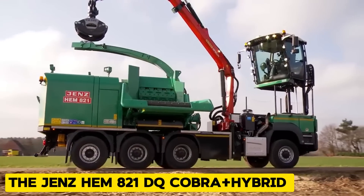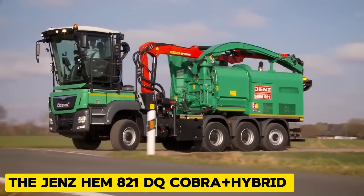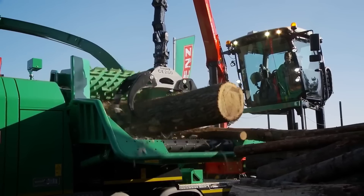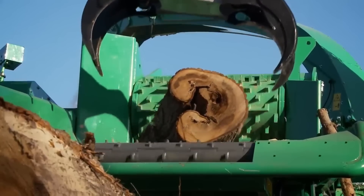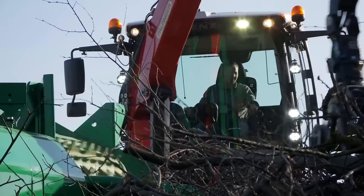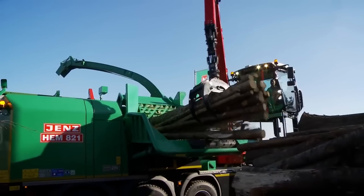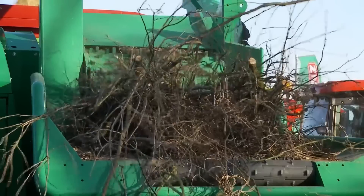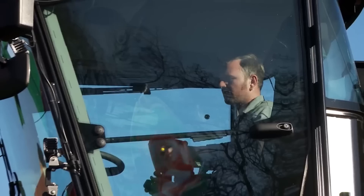The Jens HEM 821DQ Cobra Plus Hybrid is a powerful and innovative self-propelled wood chipper designed for high-performance processing of various wood materials. It has a large intake opening that allows it to handle logs with diameters up to 800 millimeters for hardwood. It also has fuel efficiency, combining power, efficiency, and operator comfort in a remarkable chipper.